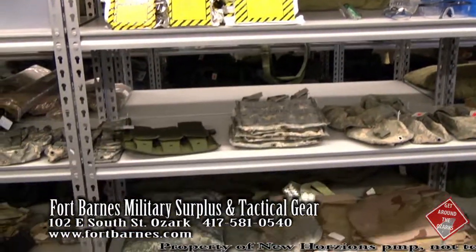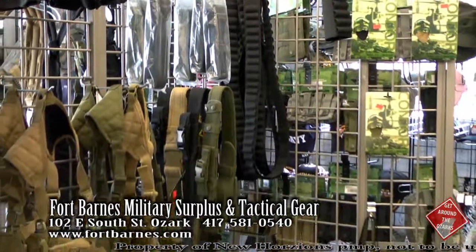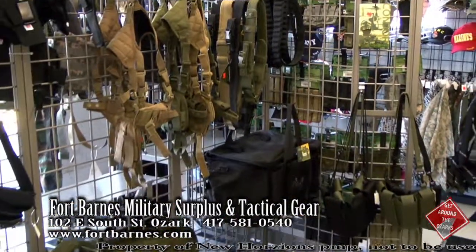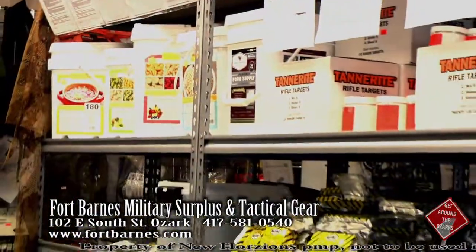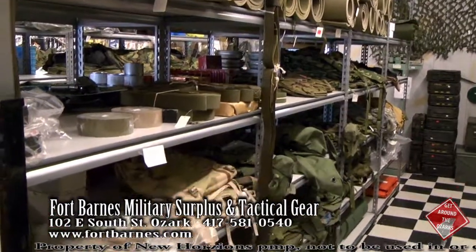Absolutely. We've got everything from military surplus, all different kinds of tactical gear as far as police gear. We also have a lot of preppers come in — freeze-dried food, holsters, any kind of survival camping gear.